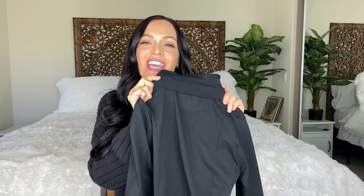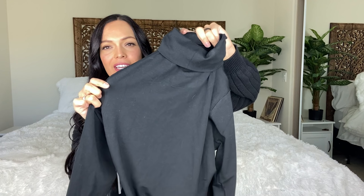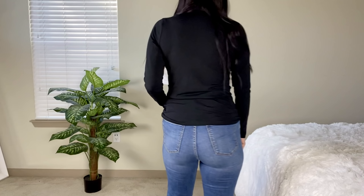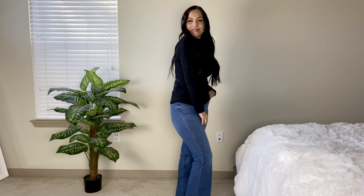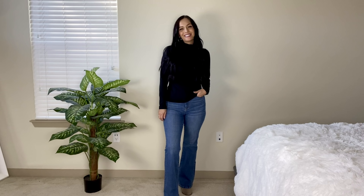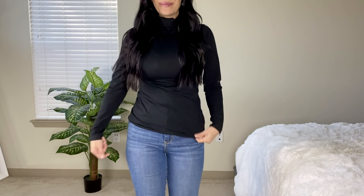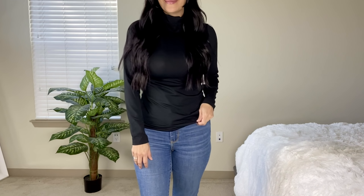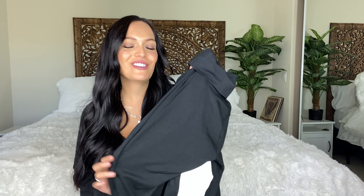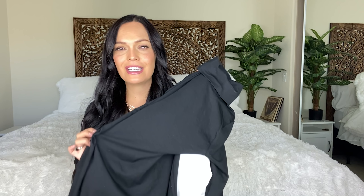Here we have a fitted regular turtleneck — I got this in a two-pack because I didn't see them sold separately. These are by Time and True, size small, and the two-pack is $16.99. I really did want a white and black anyway so getting the two-pack was such a deal. These regular turtlenecks are making a comeback and are very popular right now. You can wear them underneath a crew neck sweatshirt or a cardigan.